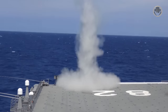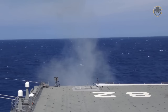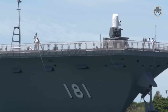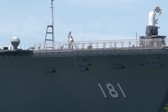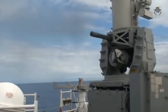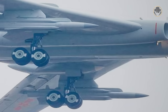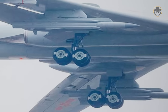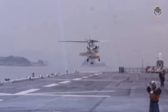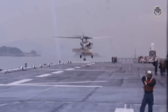The RIM-162 ESSM air defence missile has a range of 50 kilometres and a maximum speed of Mach 4. The rate of fire for the 20mm 6-barrel Mk 15 Phalanx close-in weapon system is 4,500 rounds per minute, with an effective range of only about 1,500 metres. The effectiveness of the Phalanx against the latest Chinese anti-ship missiles, such as the YJ-12 with a maximum speed of Mach 4, is questionable. Instead of its missiles and close-in weapon systems, the primary weapon system of the Hyuga-class is its helicopters.